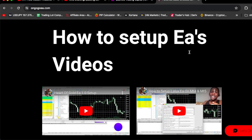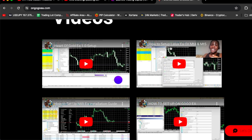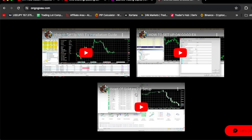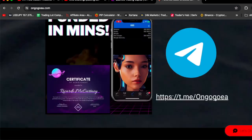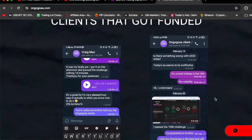Right here on the website, we have how-to-setup EA videos: how to set up HadaGoEA 1.0, Lollex EA, how to set up OnGoGoEA, Mili EA, and how to set up HadaGoEA 2.0. And if you scroll down, you're going to see some of my clients who used OnGoGoEA to get funded.